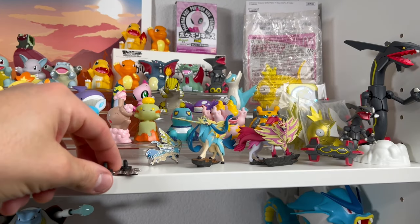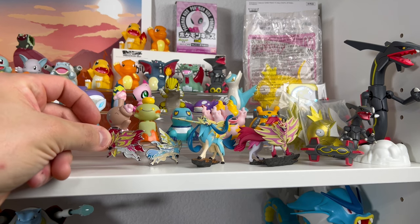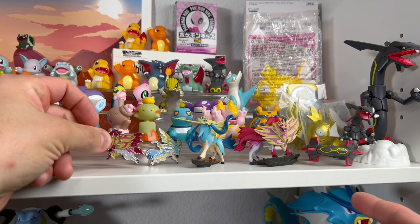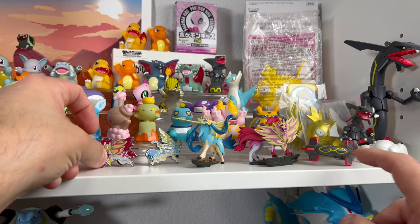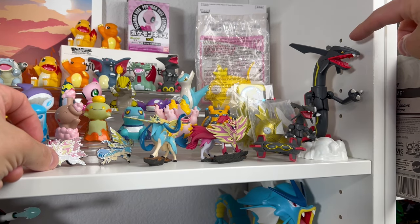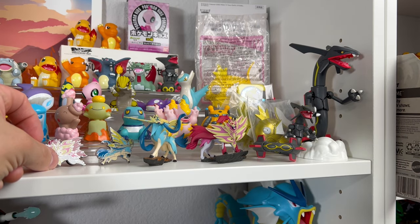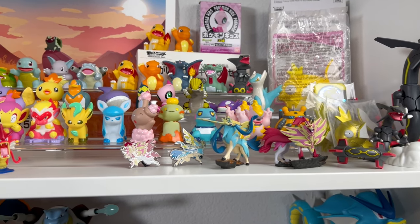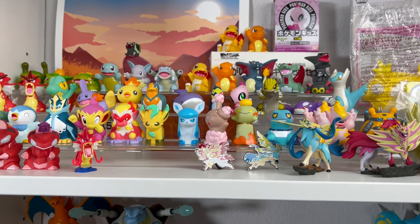Then we have Western official shiny figures: Zacian and Zamazenta, which were in that Pokemon TCG box set, so I had to pick those up. And then we have a shiny Rayquaza from Tomy, and then a Bandai model kit of shiny Rayquaza. Eventually I want to transfer all these shiny figures into a glass cabinet, which you will see later on in this video.